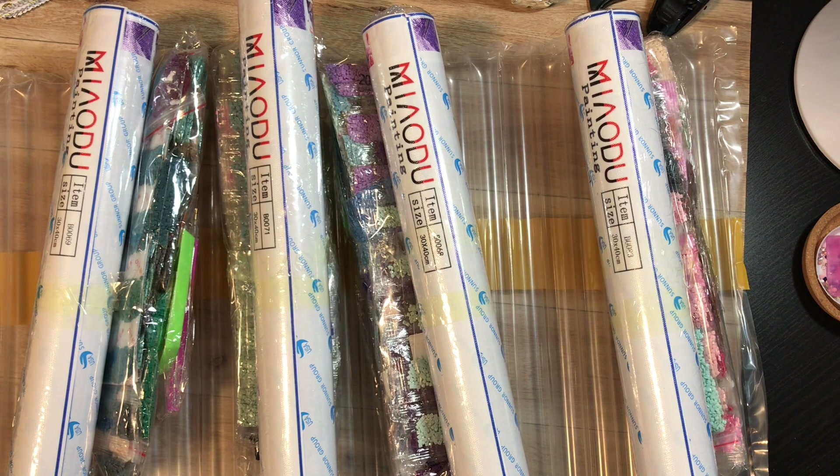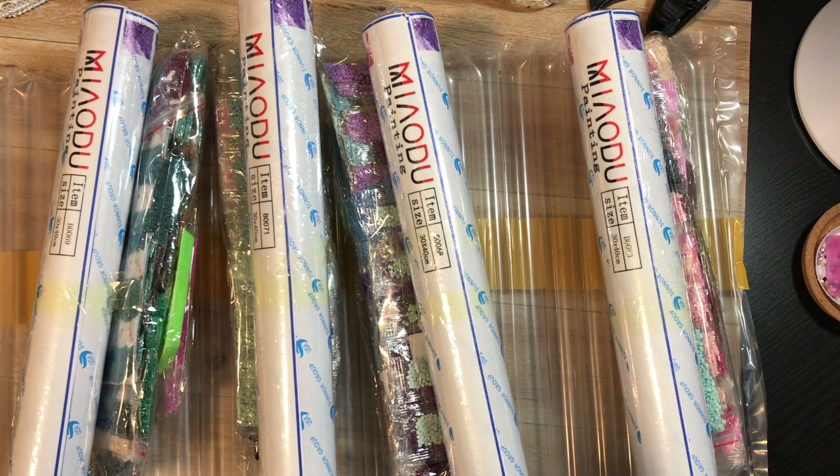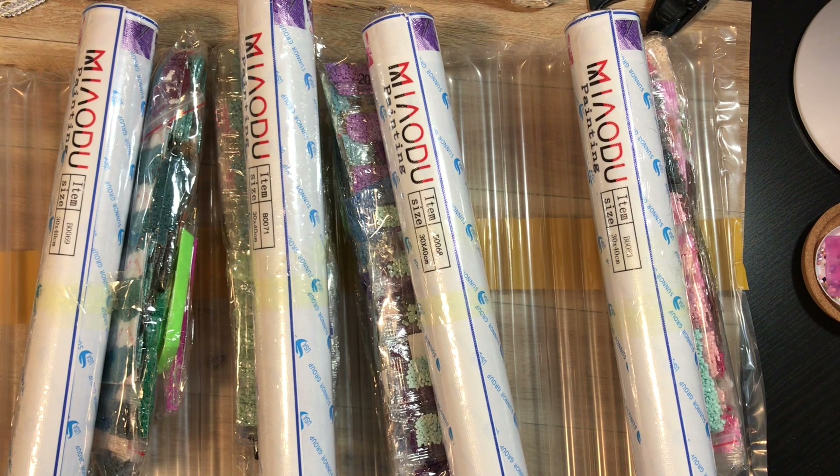Quick update — today is November 7th, not the 8th. I've already contacted the seller, Anna Kour store, for the Stormtrooper selfie and sent a picture of the inventory with the drills. They have advised that they've marked it and will send me the drills as soon as possible, so fingers crossed those drills show up.